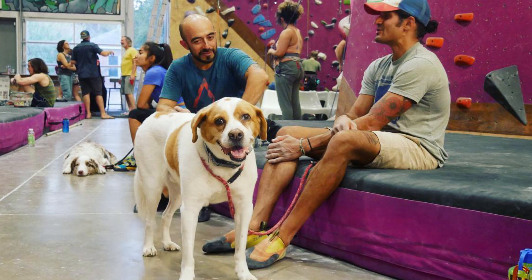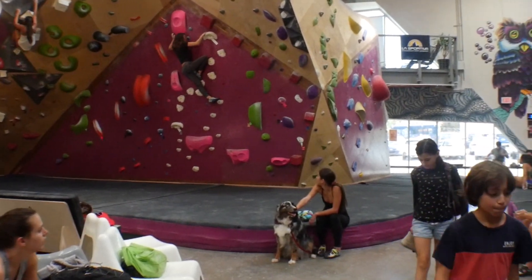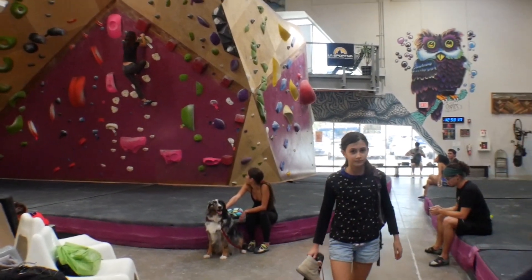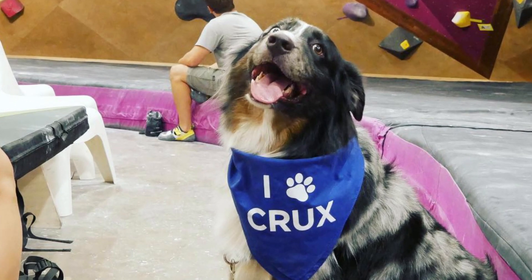One other thing that makes this gym pretty special — at least in my opinion as an animal lover — is that this gym is also dog friendly. As long as you bring your friendly companion in on a leash and have somebody who can hold them at all times, they are more than welcome to come in. As long as they behave, they can stay and enjoy the facility with you.